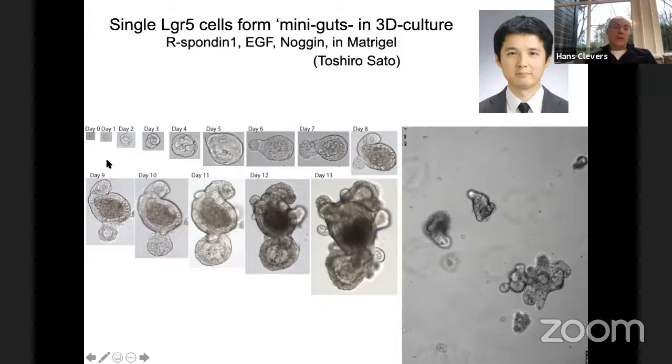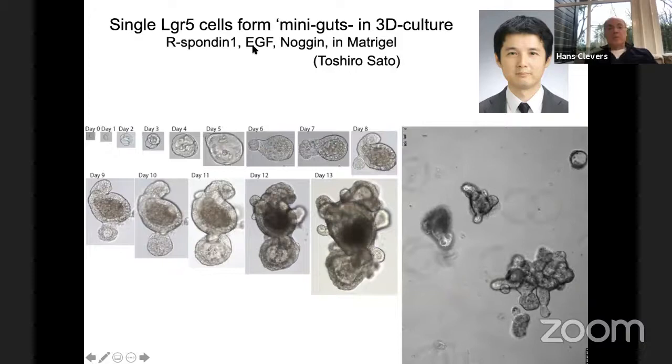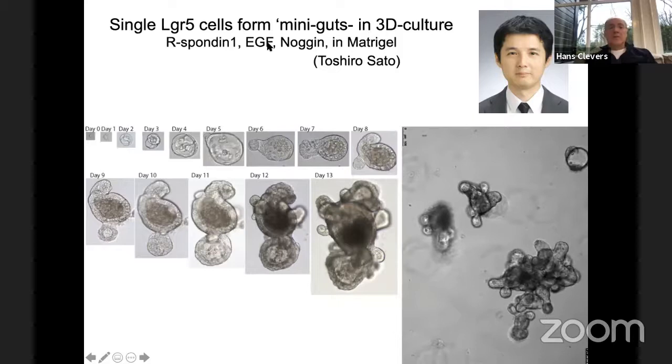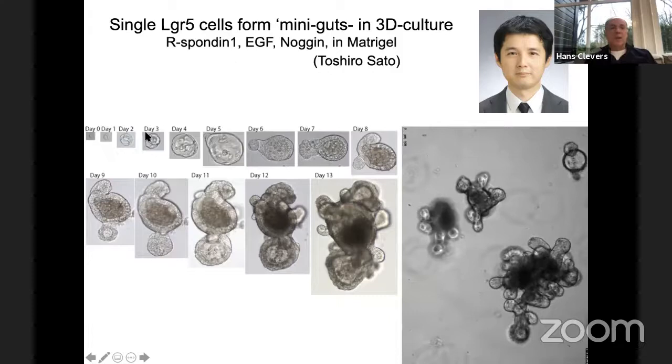We decided to see if you could grow them. The intention originally was to grow them into a lump of stem cells, starting from one stem cell. We only need three recombinant proteins: R-spondin, a Wnt activator; EGF; and a BMP inhibitor. We do this in Matrigel — in 3D, with no serum. So with the exception of Matrigel, this is a fully defined medium.